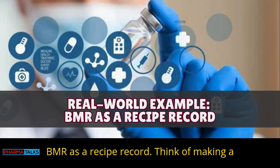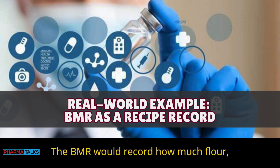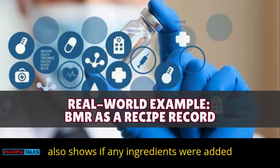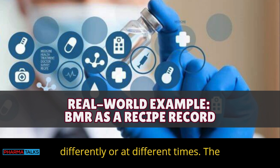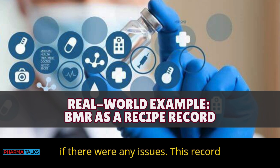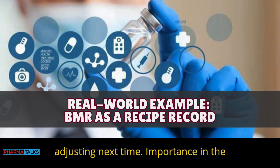Real-world example — BMR as a recipe record: Think of making a cake. The MFR is your recipe. The BMR would record how much flour, sugar, and eggs were actually used. It also shows if any ingredients were added differently or at different times, how long the cake was baked, and if there were any issues. This record helps identify what went well or needs adjusting next time.